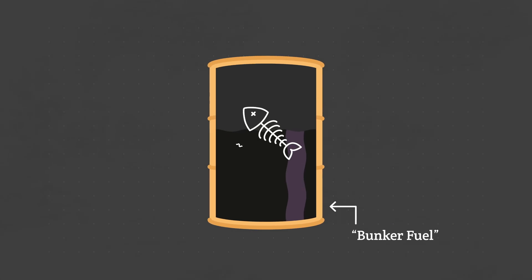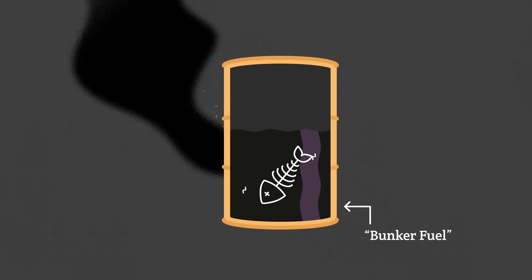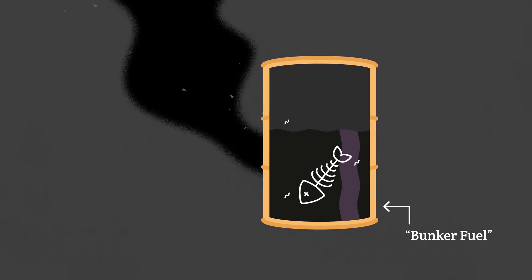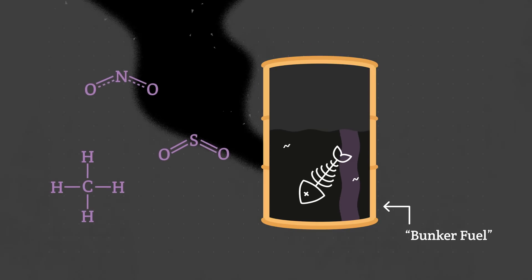Shipping is already pretty polluting on a good day, because cargo ships run on something called bunker fuel — a thick black hydrocarbon sludge. It is literally the bottom of the oil barrel: the leftovers after crude oil is refined for gasoline, diesel, and jet fuel. Bunker fuel burns dirty, giving off a thick black smoke packed with some of the worst offenders for both human health and climate change: sulfur oxides, nitrogen oxides, methane, and particulate matter.